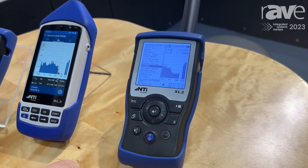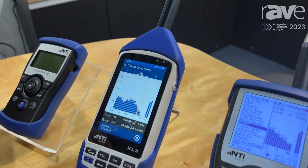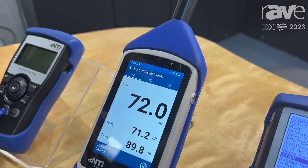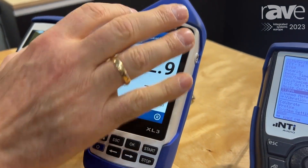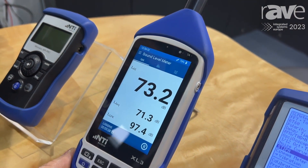Furthermore, we introduced the XL3 acoustic analyzer this year. This is a device targeted towards building acoustics. It's got a touchscreen here, it's got full connectivity, and its main feature is the ability to perform sound insulation measurements at the device itself.